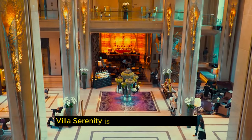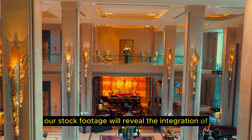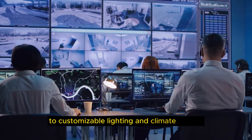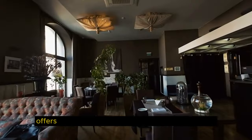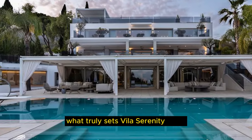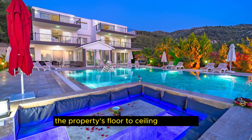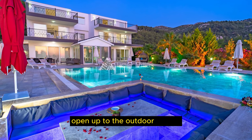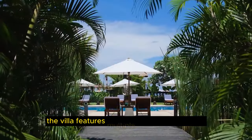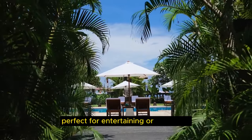Villa Serenity is not just a modern home — it's a smart home. Our stock footage will reveal the integration of cutting-edge technology throughout the property. From state-of-the-art security systems to customizable lighting and climate control, Villa Serenity offers the convenience and sophistication of a fully automated home. What truly sets Villa Serenity apart is its seamless indoor-outdoor living. The property's floor-to-ceiling glass walls open up to the outdoor spaces, blurring the lines between the interior and exterior. The Villa features multiple terraces and patios, each offering unique views and amenities, perfect for entertaining or relaxation.